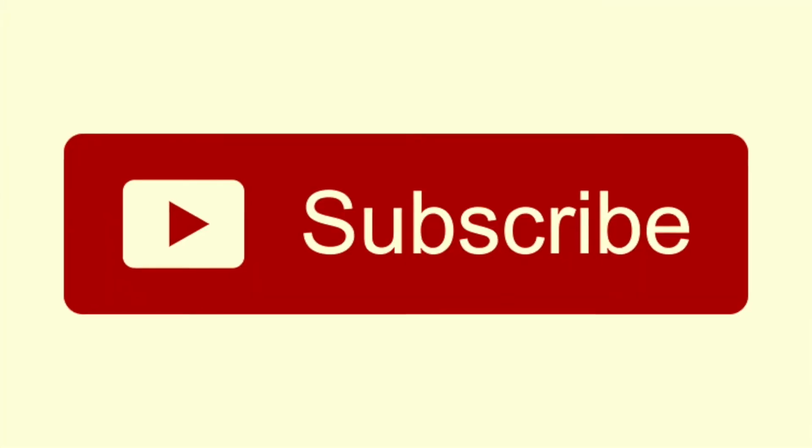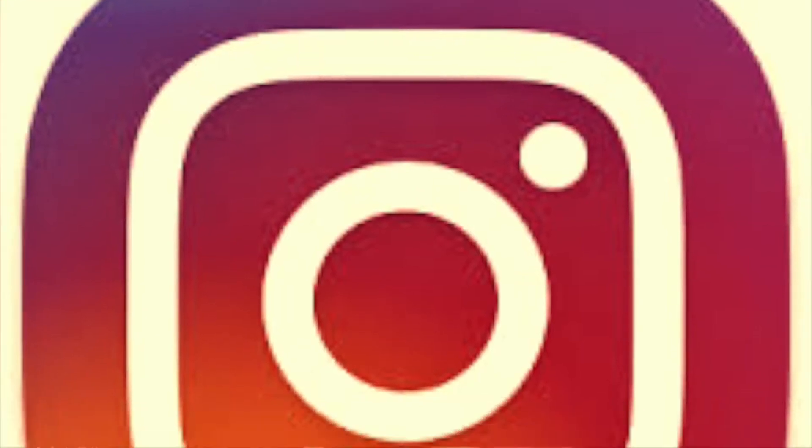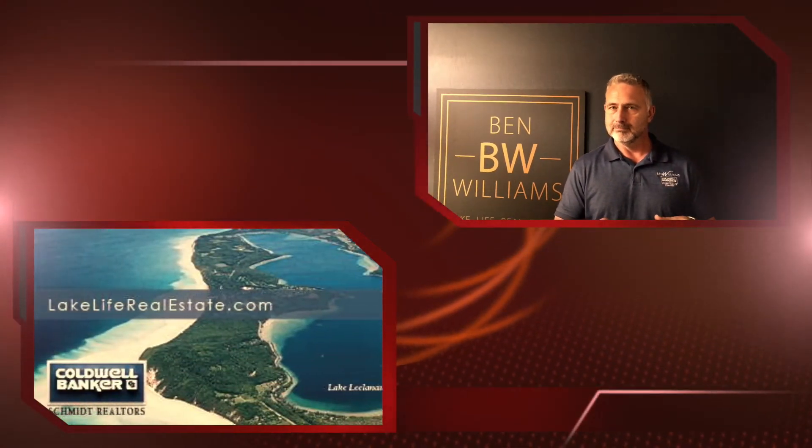Thank you for listening to this episode of Behind the Scenes with a Listing. Next week we're going to talk about what a seller can do to get prepared for an appraisal. Please feel free to subscribe to my YouTube channel at Lake Life Real Estate and also check out my many social media platforms, whether it's LinkedIn, Instagram, Facebook, Twitter, etc. — I'm available on all. Please also check out my webpage at www.lakeliferealestate.com or contact me directly at 231-632-7888. Thank you so much for listening and I'll look forward to seeing you next time.